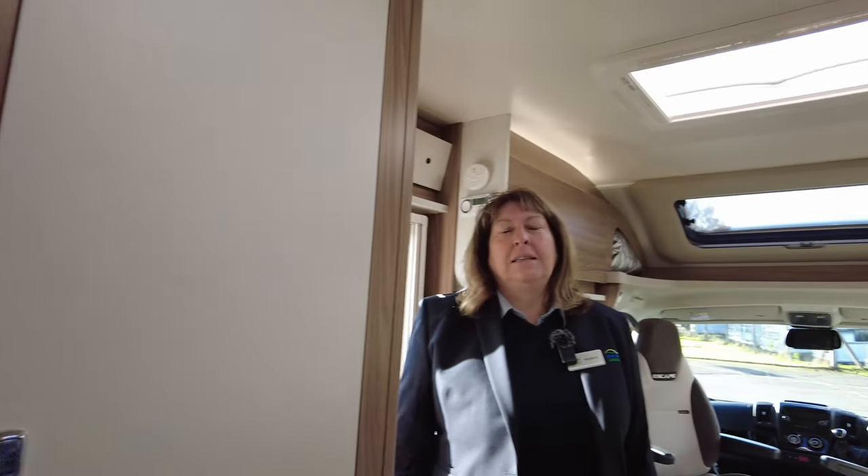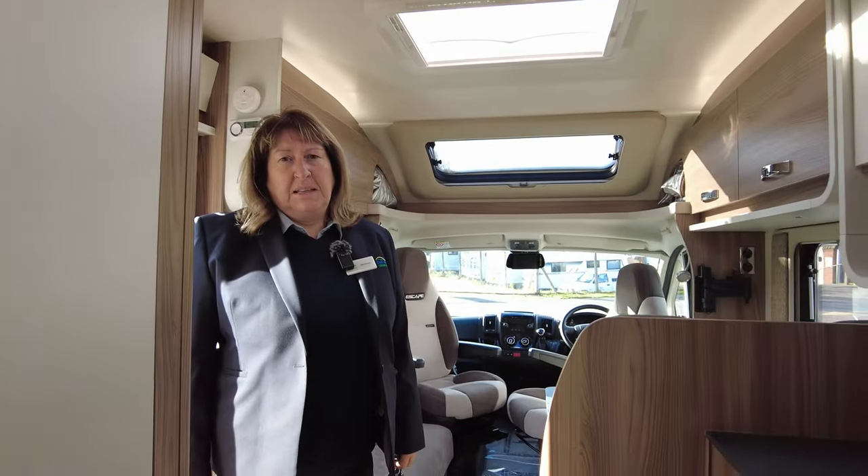It's a beautiful van. Come along to Donay Mots and see this lovely Swift Escape 664.